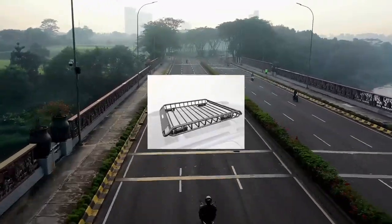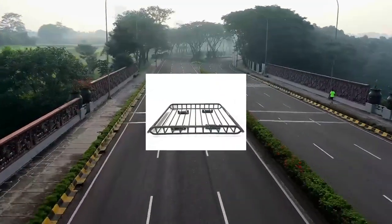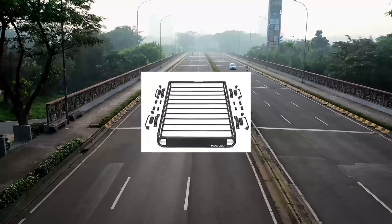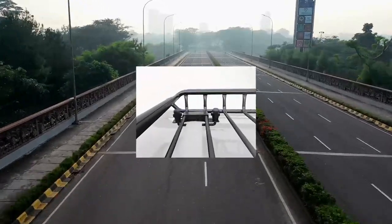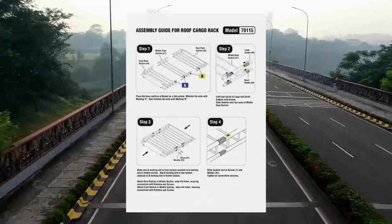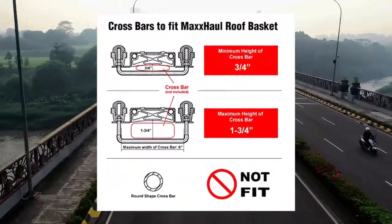Basket size: 46x36x4.5 inches. Easy to assemble and install — assembly and mounting hardware are included. Attaches to most cross bars with easy-to-use U-bolts for simple installation. Includes rubber caps to cover the U-bolts and protect the cargo.